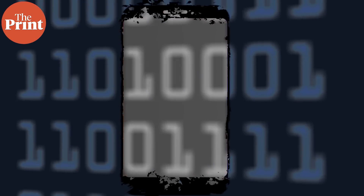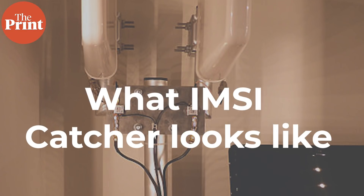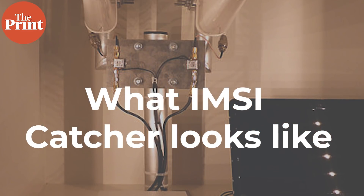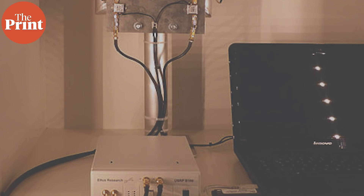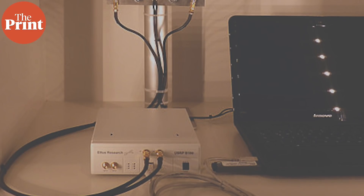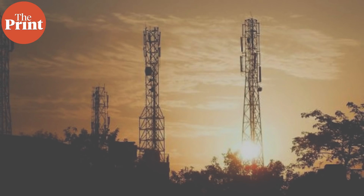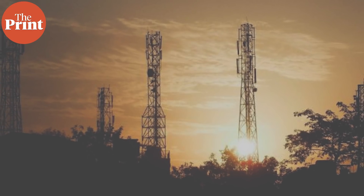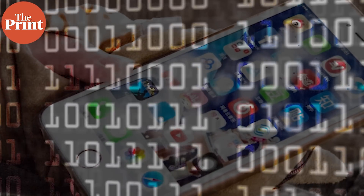To do this, Amnesty believes Pegasus operators used either a rogue cell tower or set up equipment at the site of the mobile operator. A SIM card's International Mobile Subscriber Identity, also known as IMSI, is key to this tactic. Mobile phones emit these signals received by cell towers in the vicinity — they don't discern between a legitimate and a rogue cell tower. A rogue cell tower, also known as an IMSI catcher, can intercept a signal from the target mobile phone, register its IMSI, and submit disguised requests to the mobile operator.